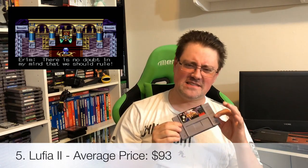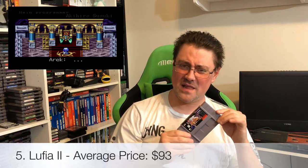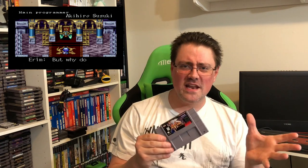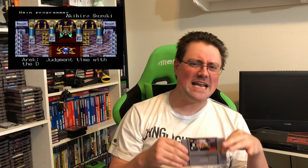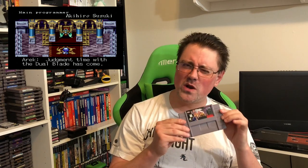And taking fifth place, the number five spot: Lufia 2, Rise of the Sinistrals. Not a cheap game, and this is a game that I haven't played yet. Never had it, never rented it, never saw it for rent, never knew anyone that had it. I know about it, I know what it is, I know what awaits me in this game — but I'm gonna have to get to a point in my backlog where I finally have time to get through it. A fantastic game to have, no doubt, but another game that's gonna cost you big time.